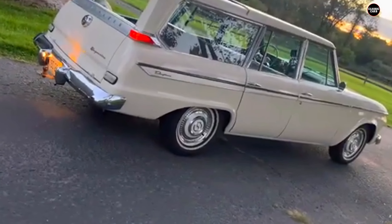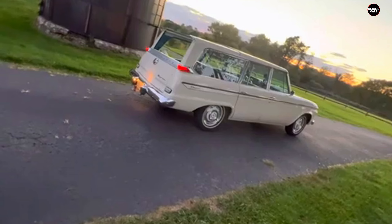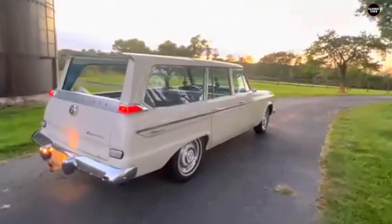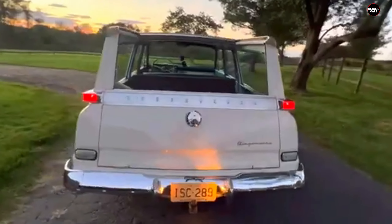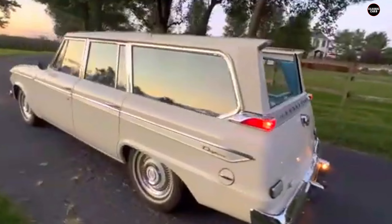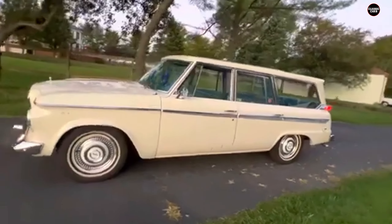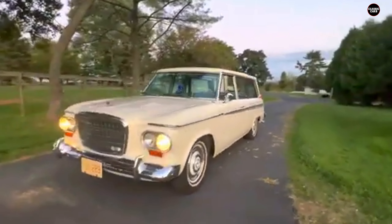The idea behind the Wagon Air's sliding roof was simple: give owners the ability to carry large items like refrigerators or tall pieces of furniture without resorting to a trailer or truck. With the rear roof panel retracted, the wagon transformed into something akin to a pickup, providing extra versatility in a family-friendly vehicle. It was a clever solution to the growing need for more adaptable, multi-purpose vehicles in the 1960s — but unfortunately, that's where the praise for the Wagon Air often ended.